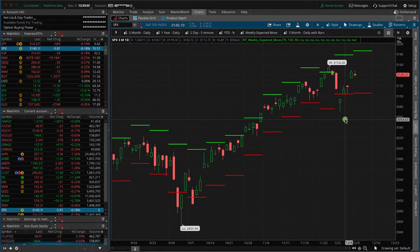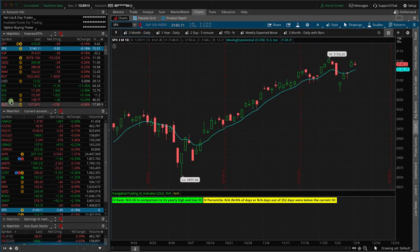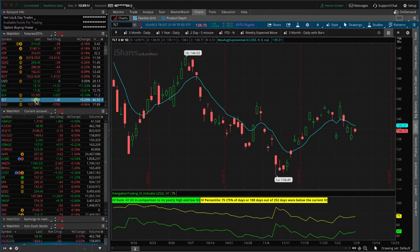The other thing I wanted to mention is implied volatility is getting pretty low across the board. If we look at some of the few that still have some premium in them — TLT, this is bonds. We've already got a position in ZB, but we might look to add to that later this week. You can see IV percentile is still at 75 on TLT.